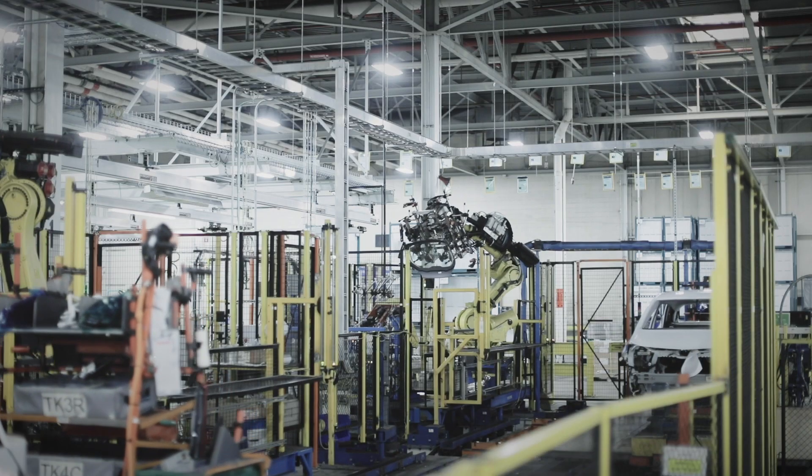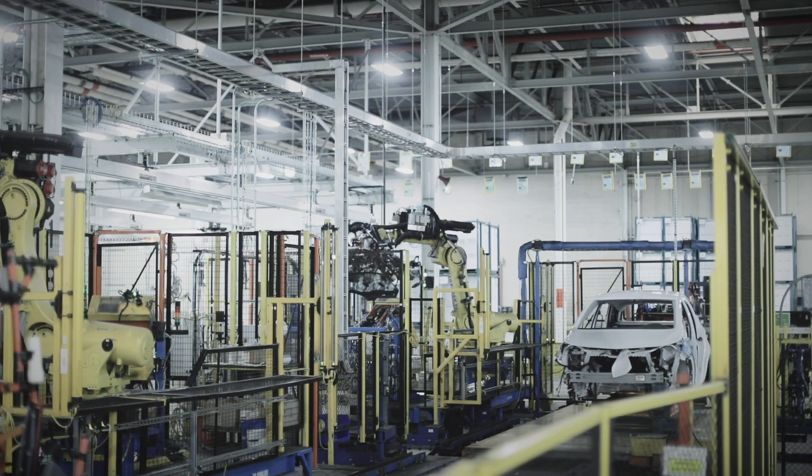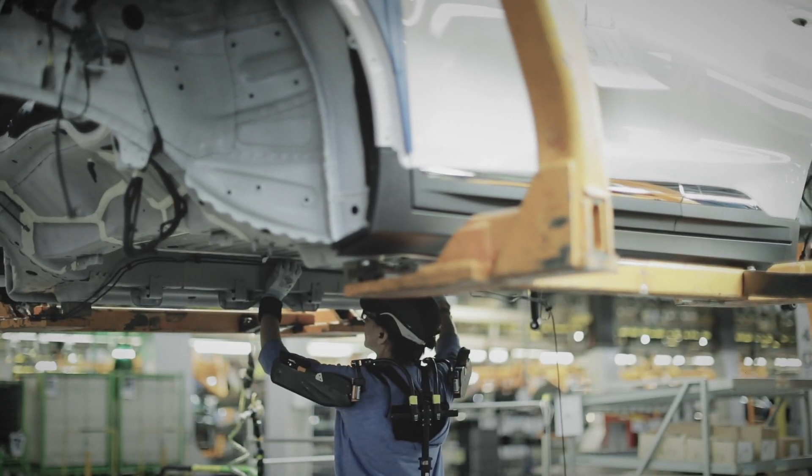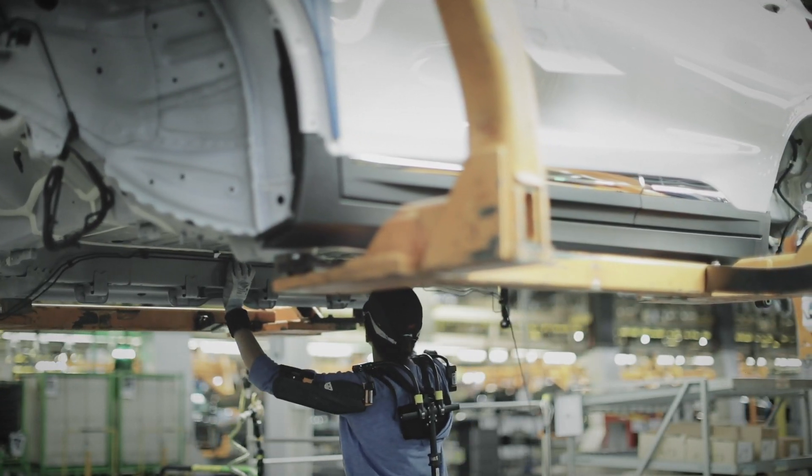Is it unusual to have an internal combustion engine vehicle and an EV vehicle on the same line? We are probably the only plant that I am aware of that builds an internal combustion engine, an electric vehicle, and also an autonomous vehicle all on one single assembly line.